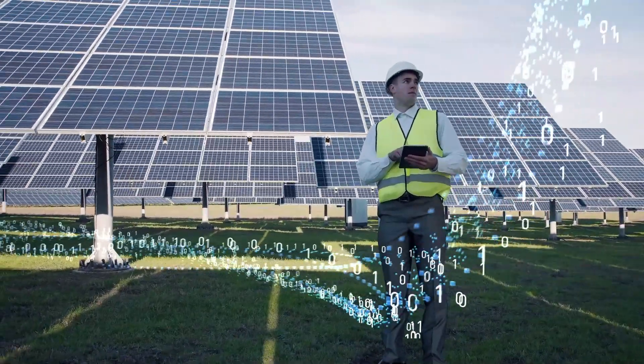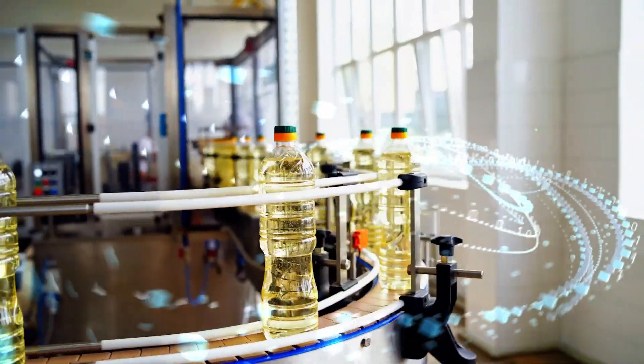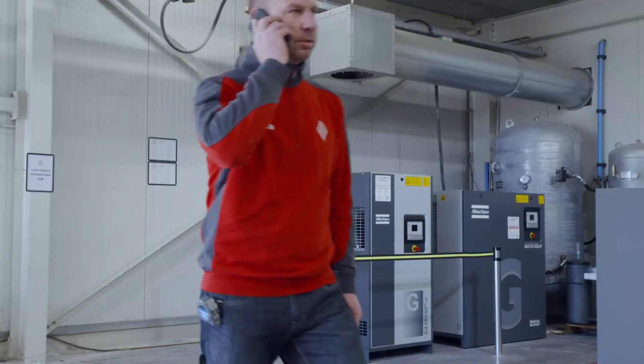For your compressed air equipment, data processing is key to ensure top performance, energy efficiency and a continuous airflow.